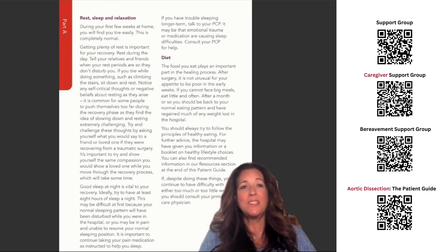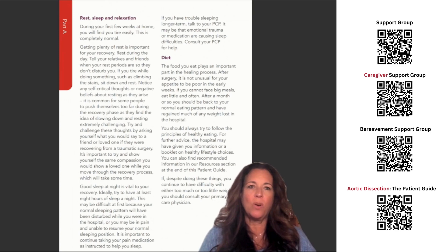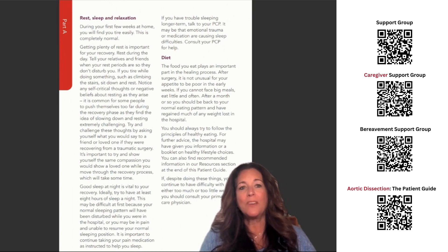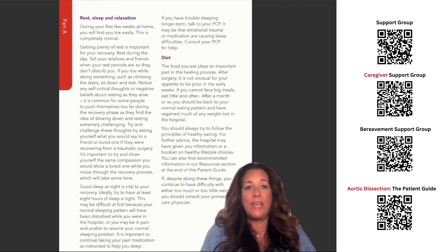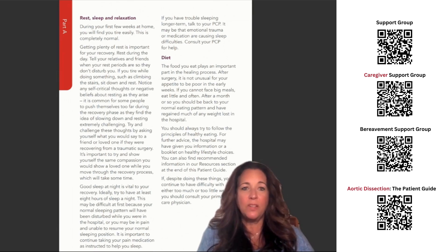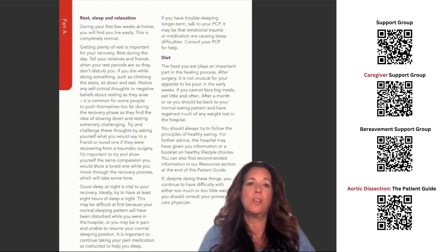Diet. The food you eat plays an important part in the healing process. After surgery, it is not unusual for your appetite to be poor in the early weeks. If you cannot face big meals, eat little and often. After a month or so, you should be back to your normal eating pattern and have regained much of any weight lost in the hospital. You should always try to follow the principles of healthy eating. The hospital may have given you information or a booklet on healthy lifestyle choices, and you can find recommended information in our resources section at the end of this patient guide.